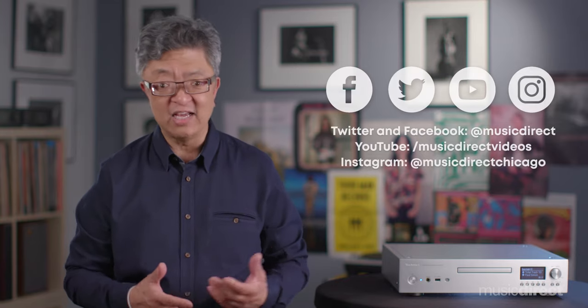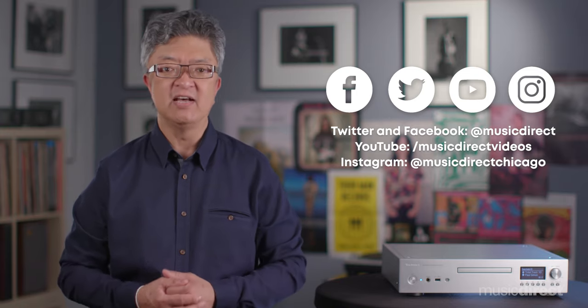And while you're at it, become part of the growing Music Direct community. Like, follow, and discover more about Music Direct via our YouTube channel, as well as on Twitter, Instagram, and Facebook.